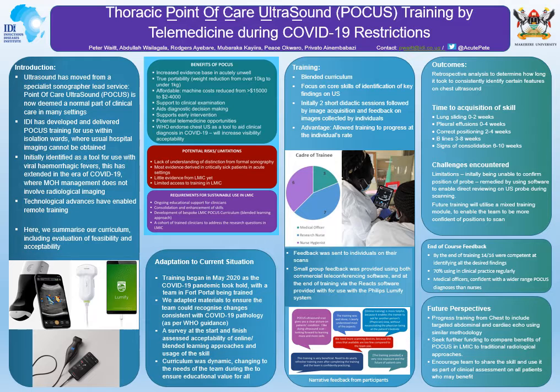This enabled us to build the confidence of our team so that 70% of the team at the end of training are still using their ultrasound skills in clinical practice regularly. It should be noted that there are many unanswered questions about POCUS, and there is room for further research here in Uganda to aid us in identifying how best to use it in these sickest of patients.